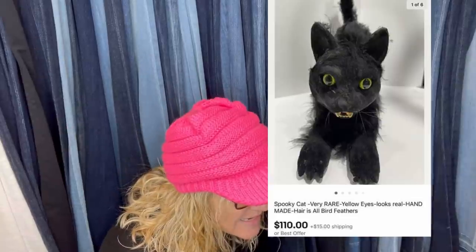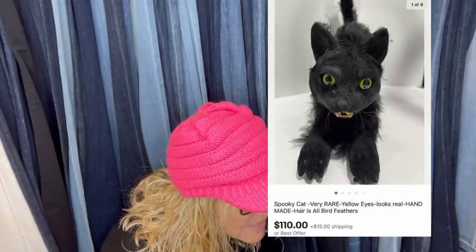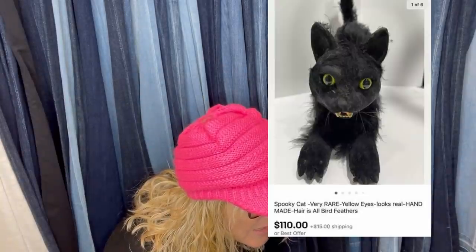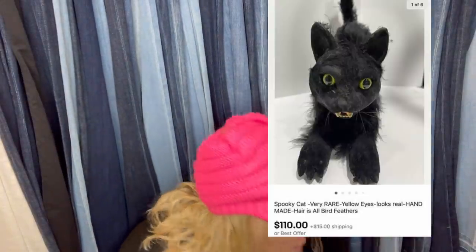Here is a weird and spooky Bolo. Got it at a local thrift store for $8 — the estate sale wanted it gone because it was creeping people out. Sold for $110 plus shipping. If you don't know, vintage Halloween is a major Bolo. It looks like a spooky cat — very rare, yellow eyes, looks real, handmade, and the hair is all bird feathers. That is definitely weird.